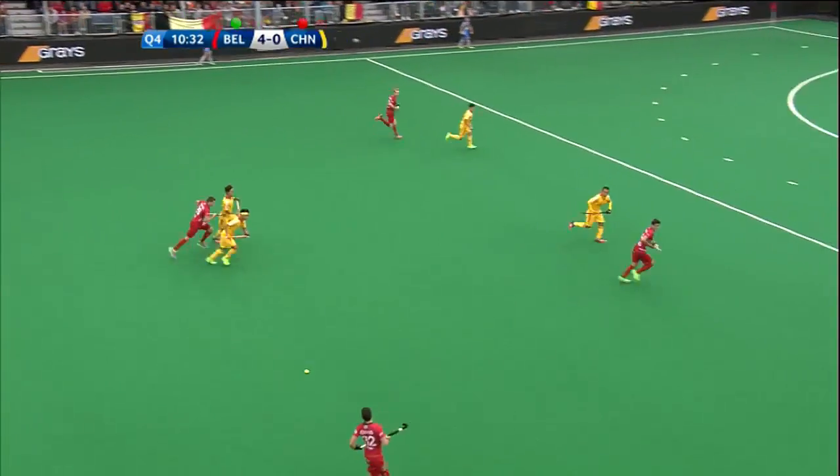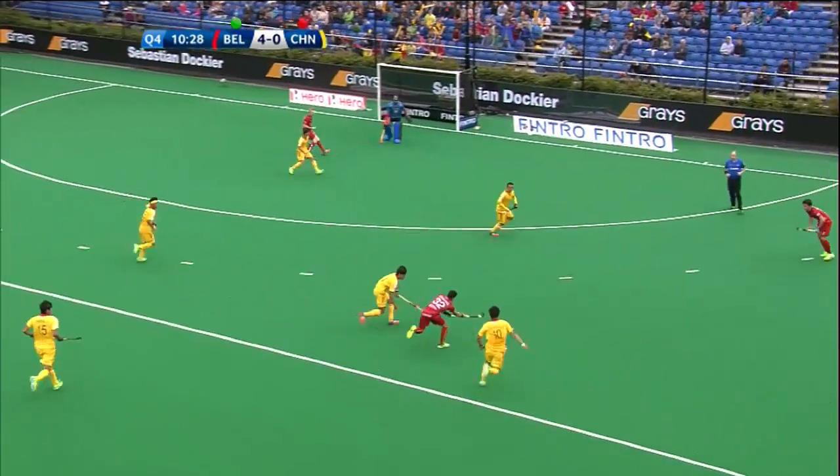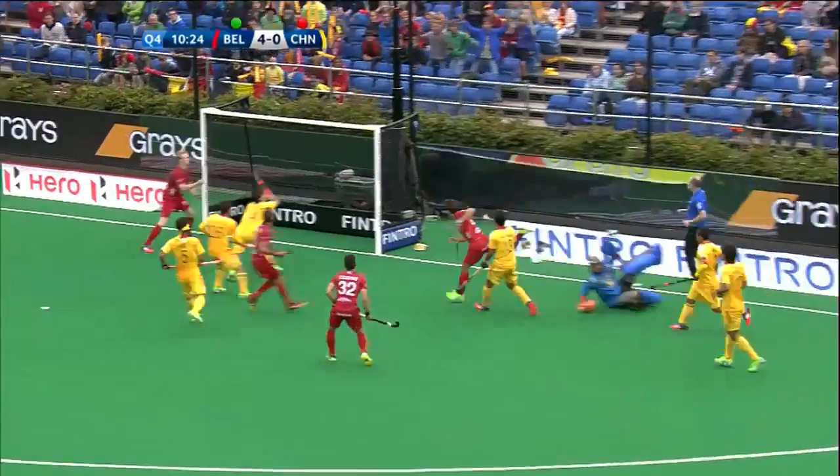We haven't seen much of Koisters. Here's Cousins that picks up the attack. China back to 11 players and some defensive work to do here to deny Belgium.